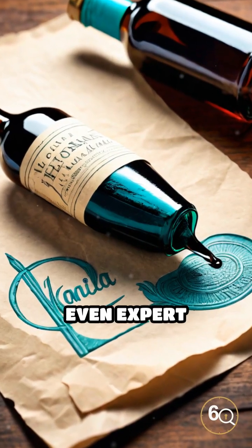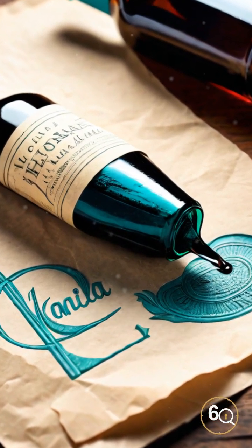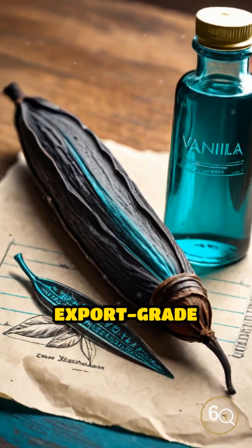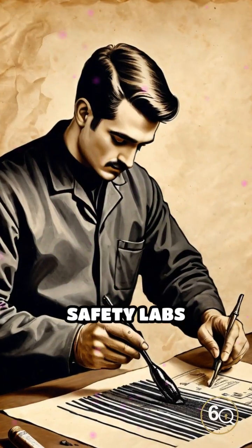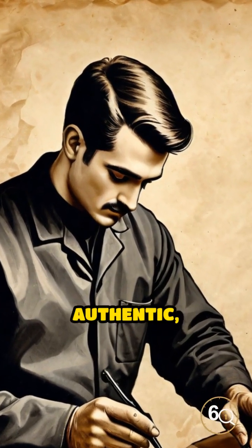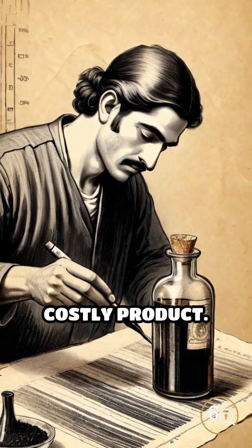How fake vanilla extract fooled even expert buyers. In 2018, Madagascar, the world's top vanilla producer, faced a surge of export-grade vanilla extract labeled Pure. European food safety labs received suspicious shipments. The extracts claimed to be authentic single-origin Madagascar vanilla, a premium and costly product.